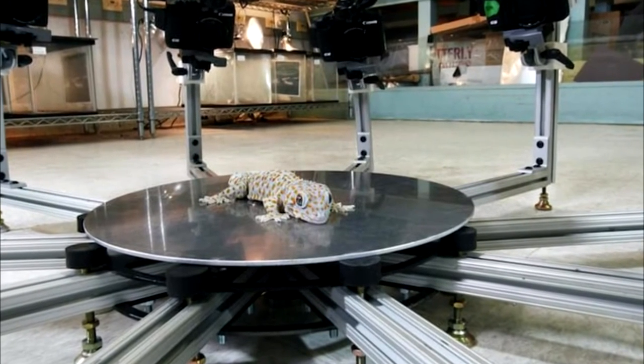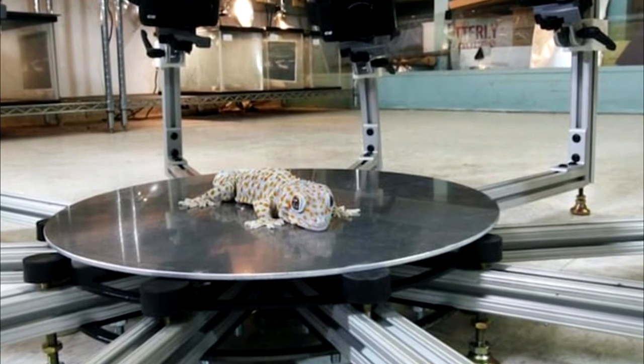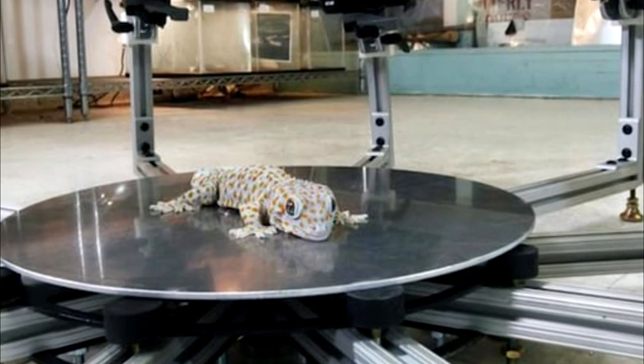Digitally preserving the heritage of life on Earth is especially important given the rapid decline of many species, and this technology can recreate organisms in a way that has never been done before.